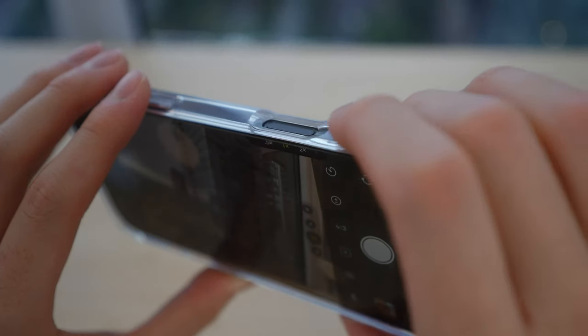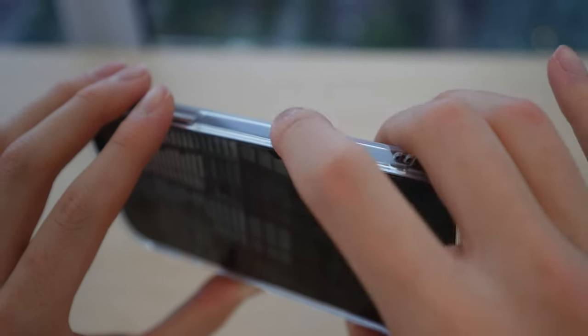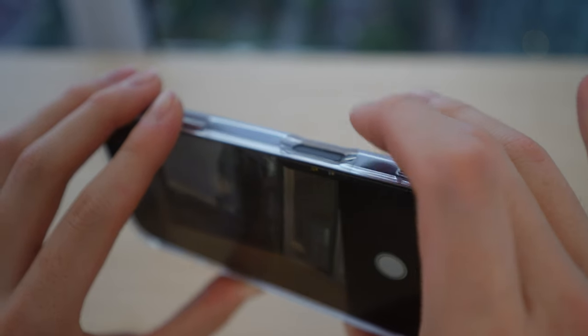You might be wondering how cases interact with this new button given all the sliding and varying pressures. Apple's first-party cases will have a glass insert so you can keep the capacitive button capabilities, while most other cases, like this one from ESR, will just have a cutout so you can still fully utilize the button.